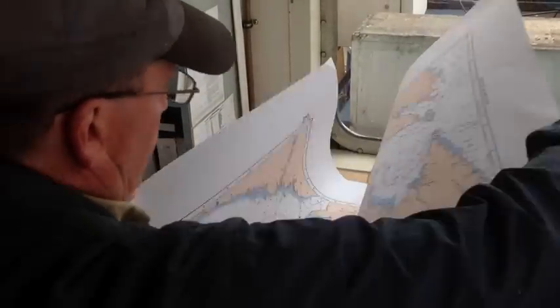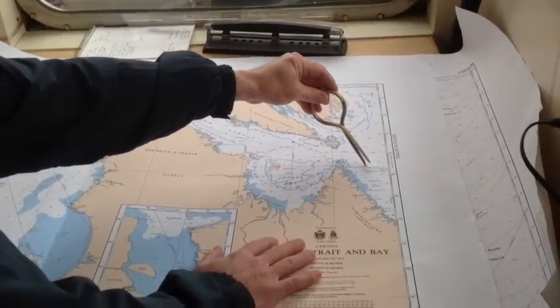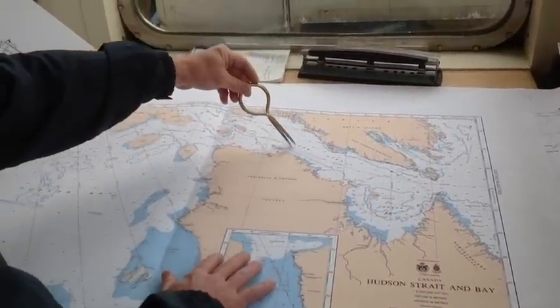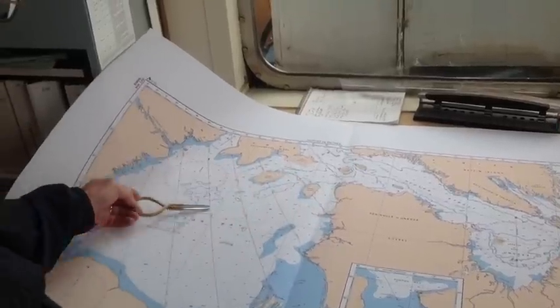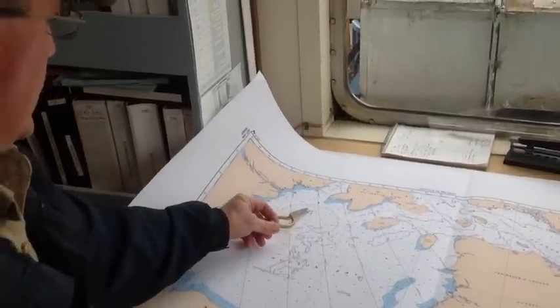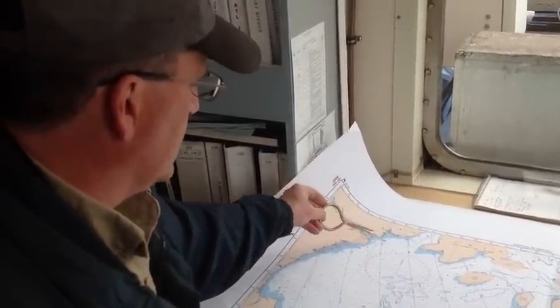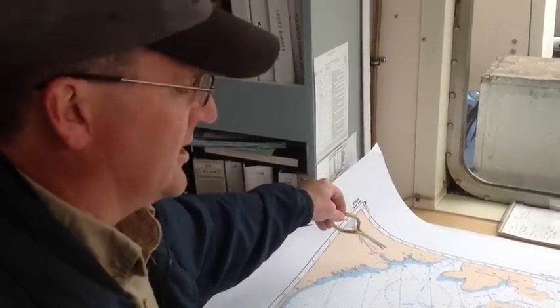So as we continue on up the Labrador Coast, up to the top, Cape Chidley, and into the Hudson Strait, through Hudson Strait, and into Hudson Bay. At the top of Hudson Bay, over to the western side of Hudson Bay, where we enter Chesterville Inlet, which leads us to Baker Lake, which is 170 miles inland.